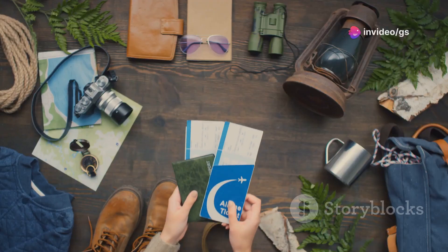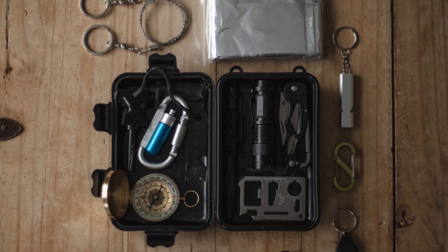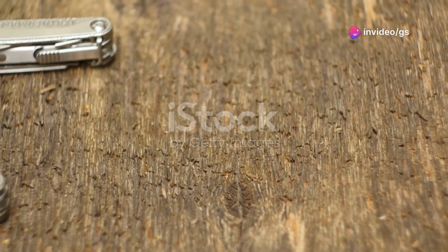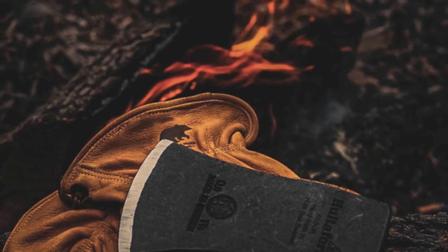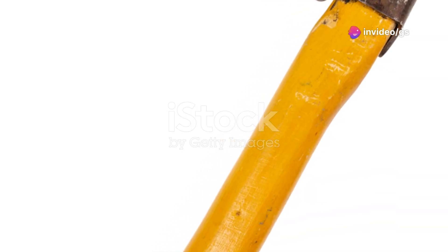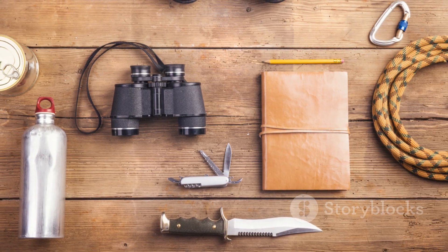Out in the wild, you need gear that's as tough and versatile as the environment itself. That's where this next tool comes in — a multi-tool that's like having a whole toolbox at your fingertips. Forged from high-carbon steel, it's built to withstand the toughest conditions. It's got a sharp axe head for felling small trees or branches, a saw for cutting through thicker wood, and a shovel blade for digging fire pits or clearing debris. This is the only tool you'll need for all your wilderness adventures.